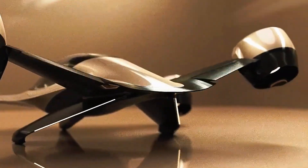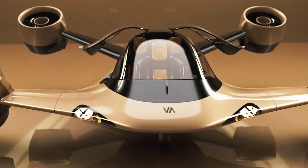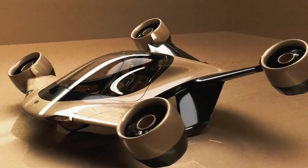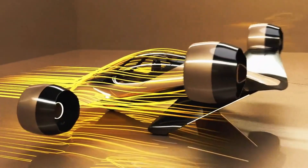With a sleek aerodynamic design and an advanced autopilot system, the aircraft targets private owners seeking freedom from traditional transport constraints.